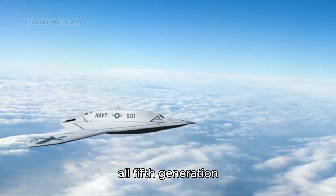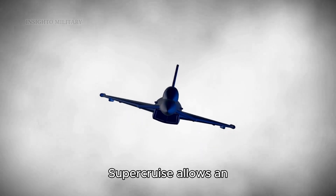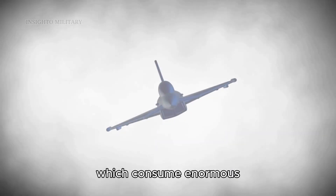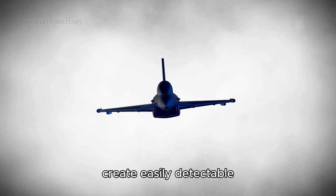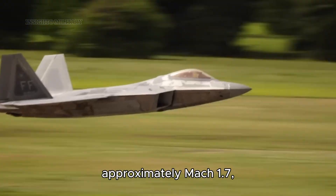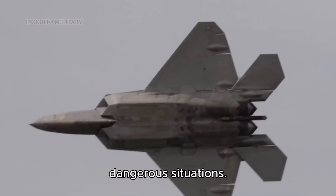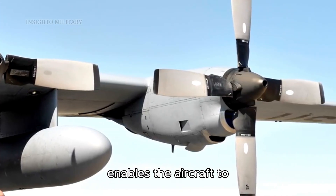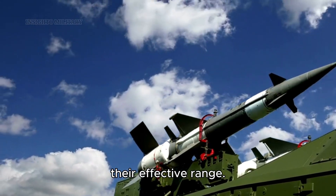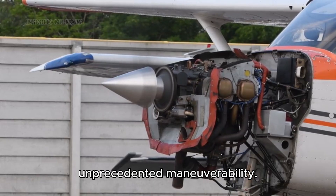While not universal among all fifth generation fighters, supercruise capability represents a significant tactical advantage. Supercruise allows an aircraft to maintain supersonic speed without using afterburners, which consume enormous amounts of fuel and create easily detectable infrared signatures. The F-22 Raptor can supercruise at approximately Mach 1.7, allowing it to rapidly close distances with targets or quickly exit dangerous situations. This capability also enables the aircraft to launch air-to-air missiles with higher kinetic energy, extending their effective range.